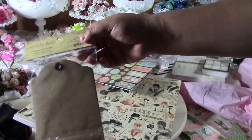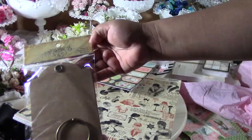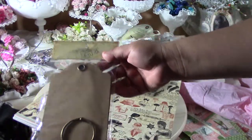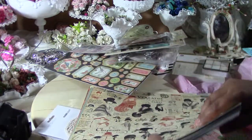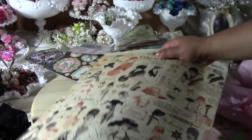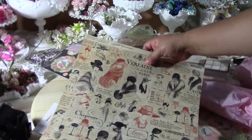I got the Graphic 45 tag album, but since I don't make albums I just use the tags by themselves. And unfortunately I am a paper hoarder — they had all of these Graphic 45 sheets for 99 cents each.